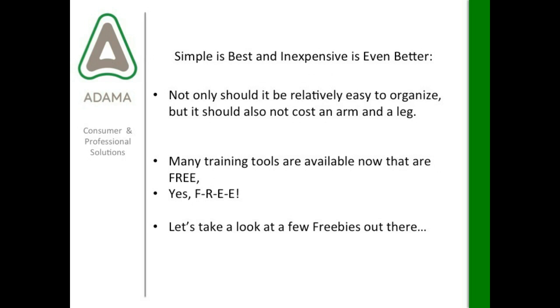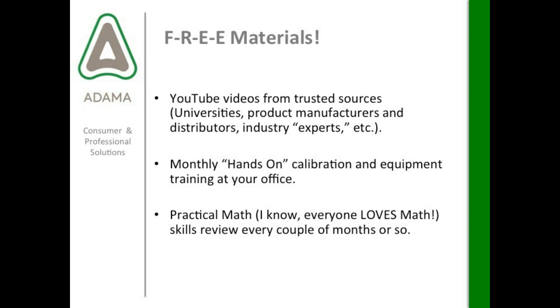Simple is best, and inexpensive is even better. Not only should it be relatively easy to organize, but it should not cost an arm and a leg to put programs together. Many training tools are available now that are free. So we're going to take a look at a few of the freebies out there. YouTube videos from trusted sources — like universities, product manufacturers, distributors, and industry experts. Be careful on YouTube, just like with Google — not everyone is a trusted source. Make sure the source is good, like the University of Florida or your local university, and product manufacturers' websites often have videos on how to use their products.